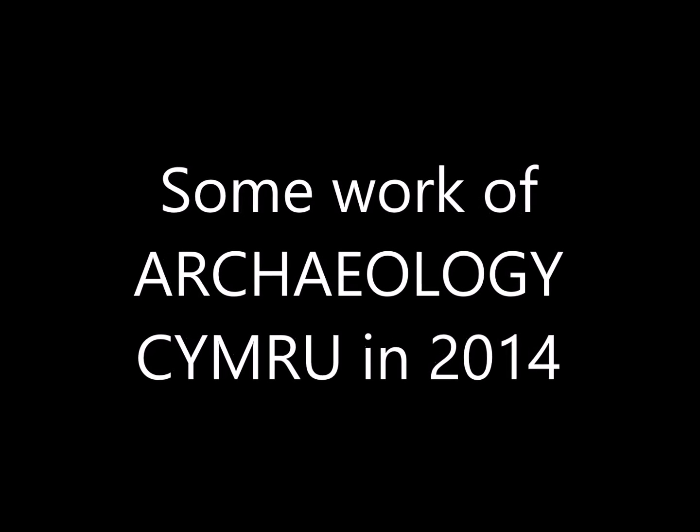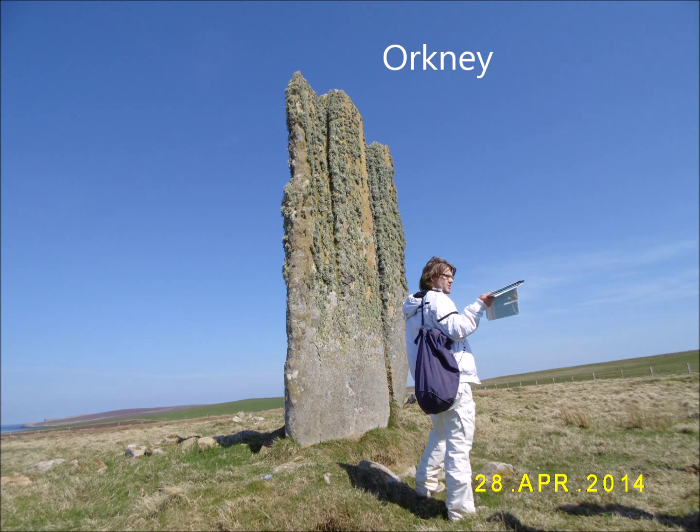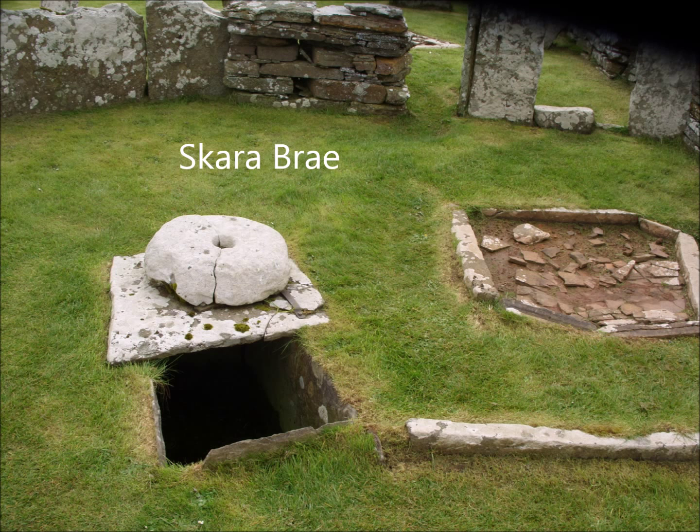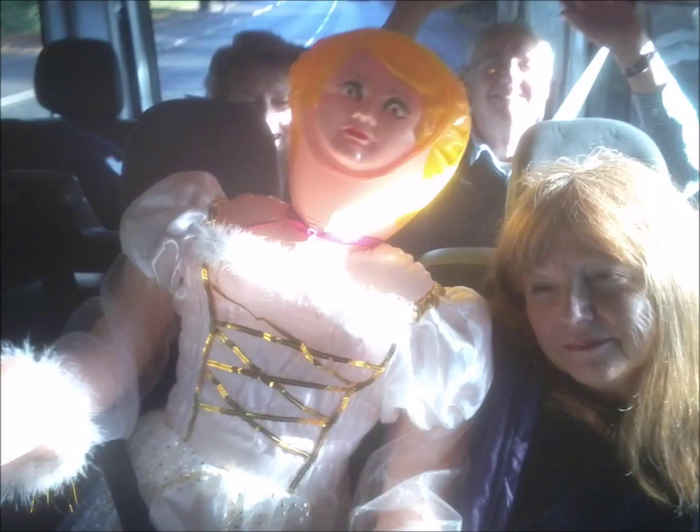Hi folks, this is my video log for the 18th of February 2015, it's Wednesday. I've decided to put together a little compilation which some of my archaeological students will appreciate, and some of my friends, about a little bit of the archaeological work from 2014 — just a snippet of the archaeology with Archaeology Cymru. Today I decided to spend the day inside and get on top of things, and I thought maybe I should use my old videos before I delete them. You'll see various compilations over the next few weeks.